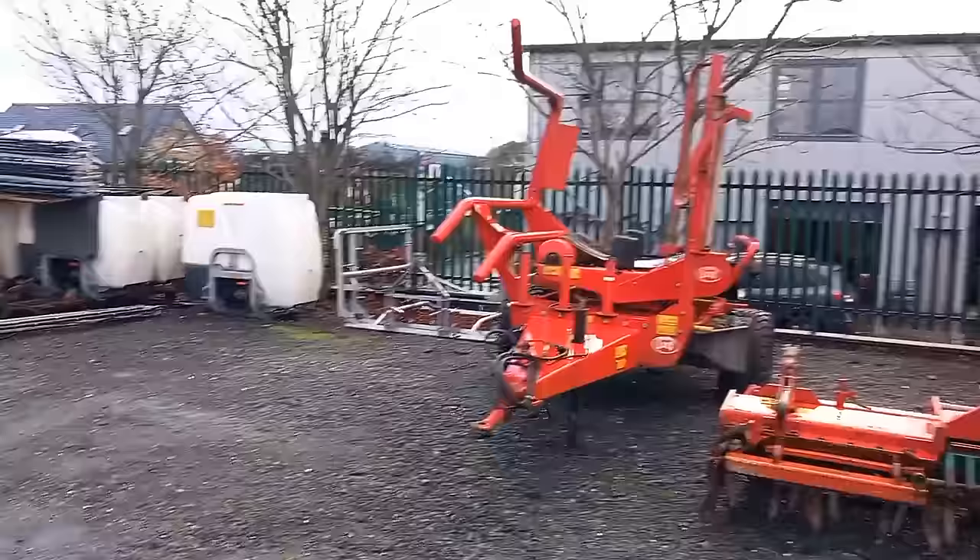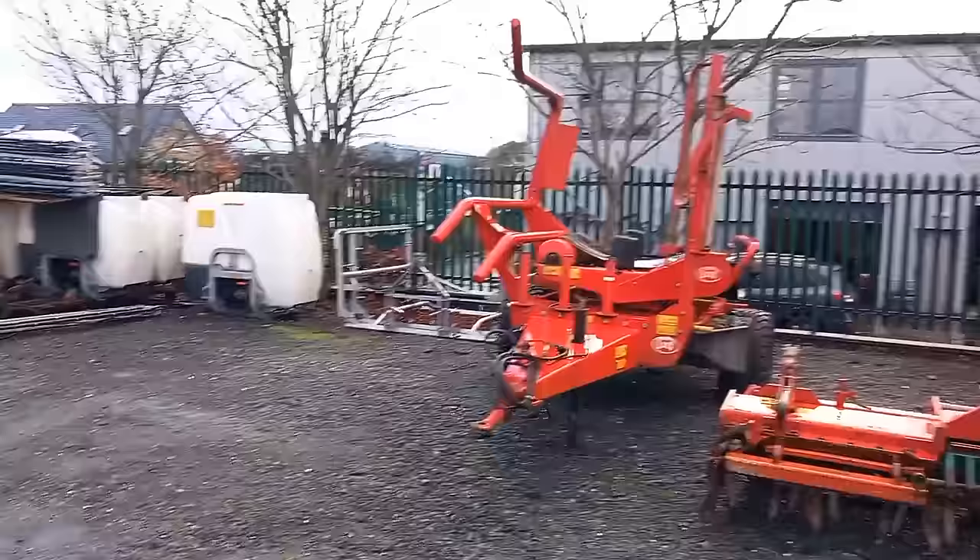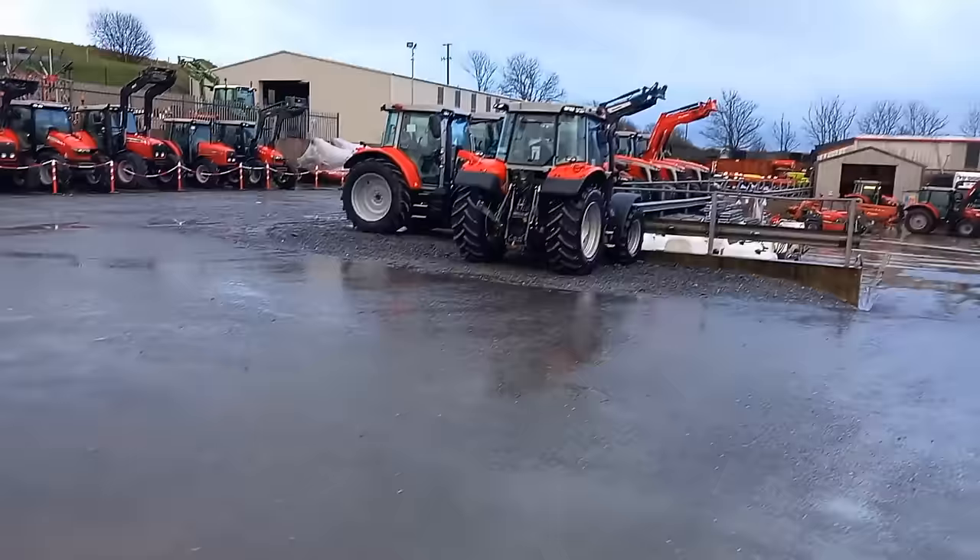Are you in the market for a second-hand Lely wrapper? Okay, now's the time to buy it. Brand new chain harrow in the back. Brand new sprayers. We're going to turn the camera.